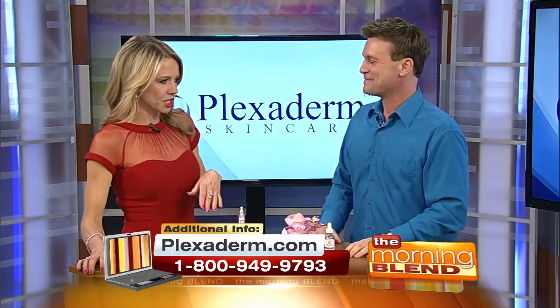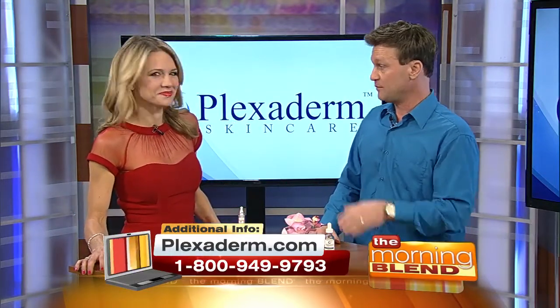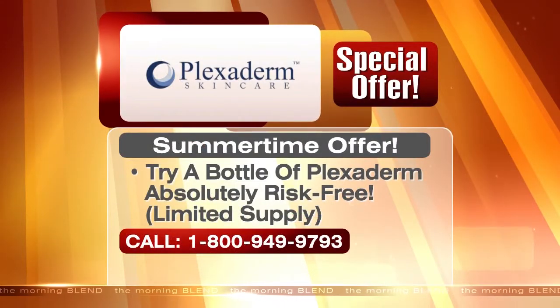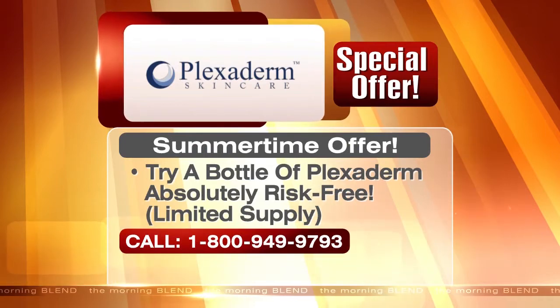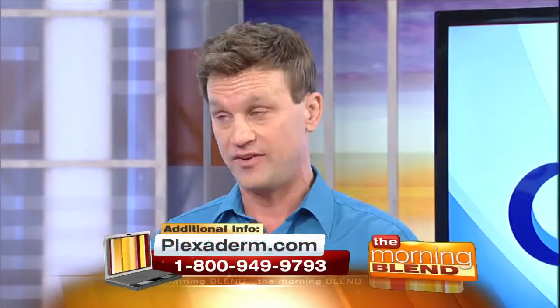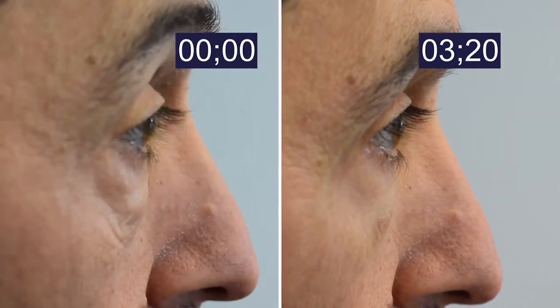Scott, it's so much fun to have you here. You have a special offer today for viewers watching — it's going to be risk-free. Call 1-800-949-9793 or go to plexaderm.com to get the special. Let's take a final look at our friend Richie — drum roll please. In just under three and a half minutes, the under-eye bags are completely gone. Look at that swelling — gone. He was amazed and just said, 'Please do the other eye.'